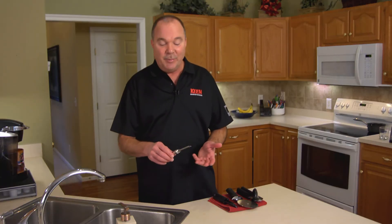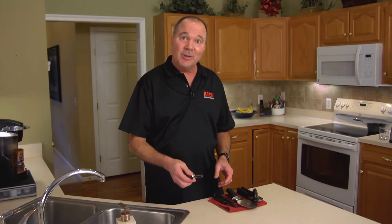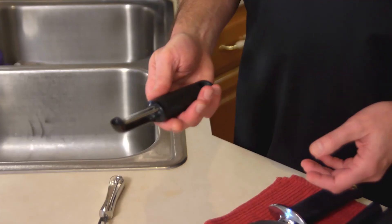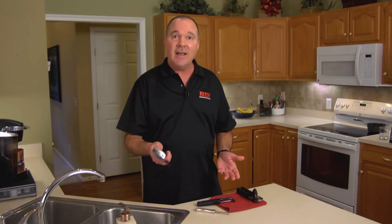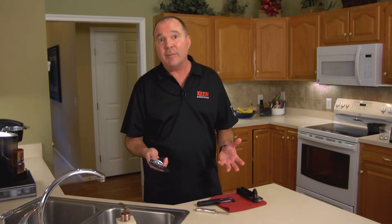This is the traditional peeler for carrots and apples and whatnot — it's not very comfortable to hold and it has sharp edges. So OXO Good Grips has come out with a whole line of utensils. Here's the same peeler with a nice soft grip, which is very easy to use. A pizza cutter in the same fashion. This is particularly important if you have arthritis or something in your hands.